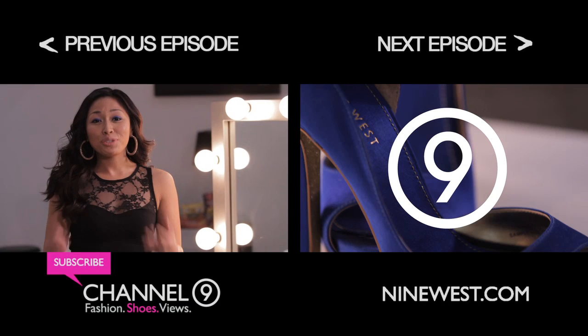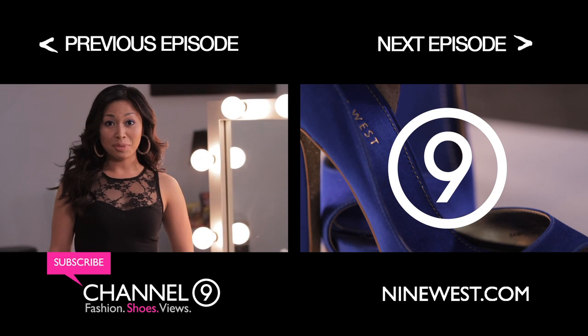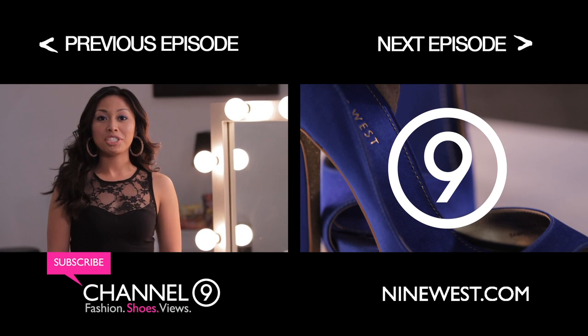I can't be late because this is a surprise party so I gotta get going. I'll catch you guys later. Bye. Thank you so very much for watching. Please don't forget to like, and if you love shoes as much as I do, don't forget to subscribe to Channel 9 on YouTube.